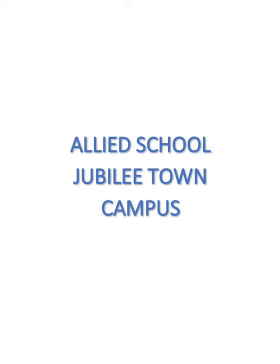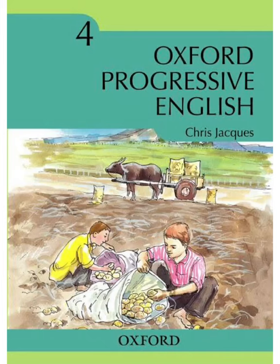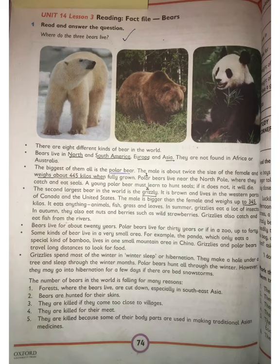Bismillahirrahmanirrahim, Assalamu Alaikum. I'm your English teacher from Allied School, Jubilee Town Campus, Lahore. Today we're going to read about Oxford Progressive English, Class 4. In our Oxford Progressive English syllabus, two units are included: Unit 14, The Natural World, and Unit 16, The Haunted House. Open your book to page 74, Unit 14, Lesson 3: Reading Fact Files About Bears.